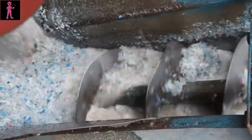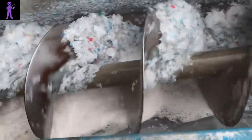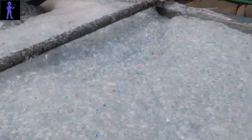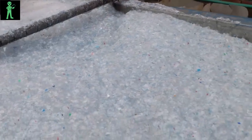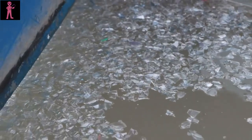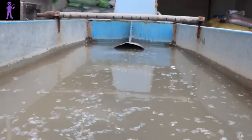After shredding, the plastic undergoes a thorough cleaning process. High-pressure water jets and industrial-grade detergents are employed to wash away any residual debris, labels, or contaminants that may be clinging to the surface of the plastic fragments. This meticulous cleaning ensures that the recycled material meets stringent quality standards.